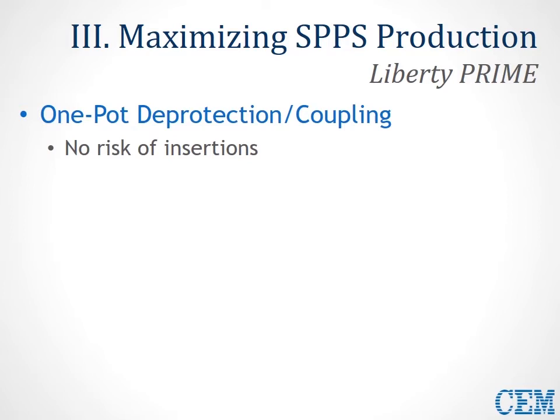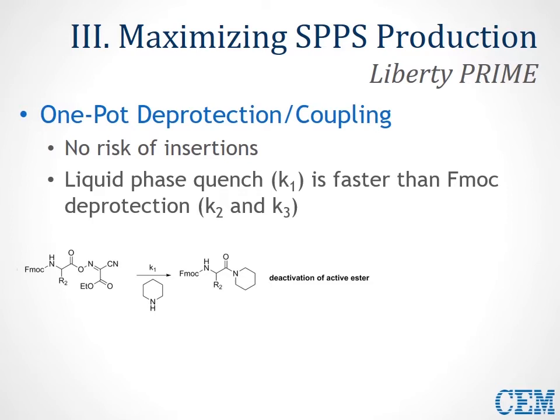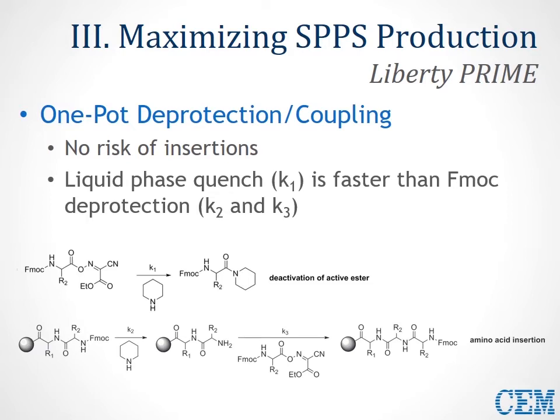By adding deprotect directly to your coupling cocktail, you immediately quench all of your active ester from the previous coupling step — and this is exactly what happens. The liquid phase quench rate K1, which results in deactivation of active ester from the previous coupling step, happens orders of magnitude faster than the two-step solid-phase process — K2 and K3 — which are slower than the liquid phase process and are required for the undesired reaction of amino acid insertion. First, you have to deprotect your Fmoc group, then wait for coupling of your amino acid ester from the previous step. So K1 is much faster than K2 and K3, and there's really no risk of insertion — we prove this thoroughly with a variety of syntheses.